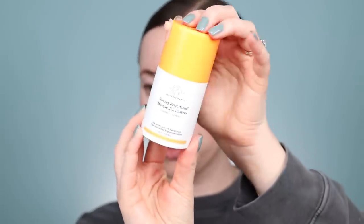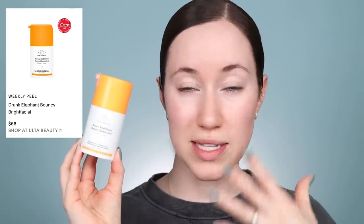I also saw the Drunk Elephant Bouncy Bright Facial won an award. I love this stuff — you use it as a leave-on mask at the end of your skincare routine and it really does the most. I'm obsessed with brightening vitamin C types of products. Unlike the Kate Somerville which you wash off, this one you leave on and I really love it. I've talked about this before on my channel. The F-Bomb one didn't win but it should — it's a similar leave-on mask that's easy to incorporate for a little boost.